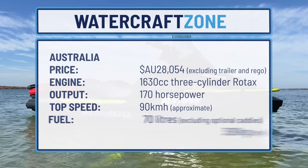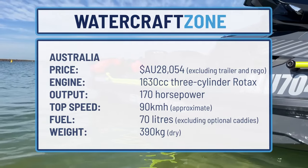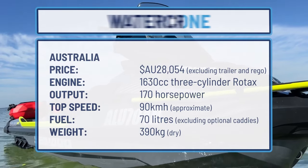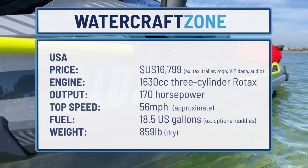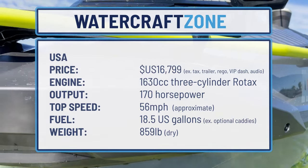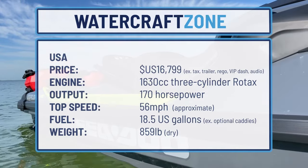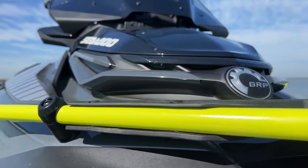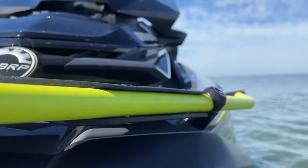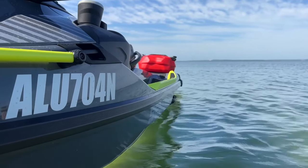In Australia, pricing for the SeaDoo Explorer Pro starts from $28,000 excluding trailer and registration, which is $2,000 less than the SeaDoo Fish Pro Trophy as this video was published. In the US, the SeaDoo Explorer Pro was listed from $16,799 plus taxes, trailer and registration, and excluding the sound system and VIP digital dash, which are optional there but standard in Australia. In round numbers, in Australia, once trailer and registration fees are included, you're looking at about $31,000 to tow away a SeaDoo Explorer Pro.